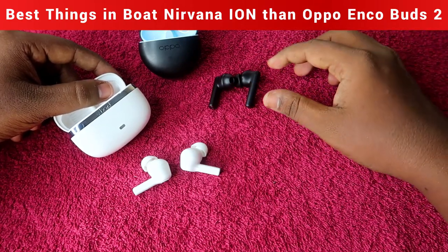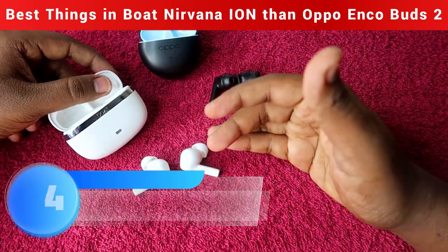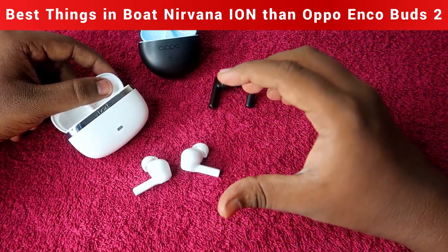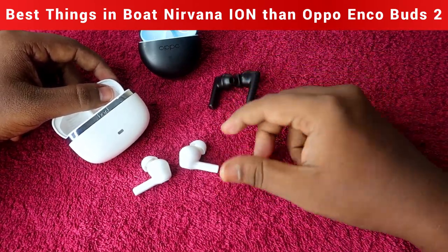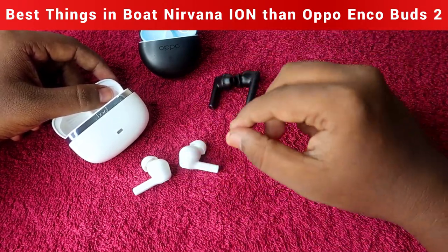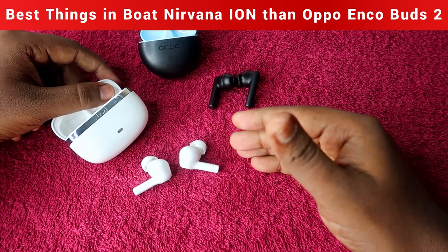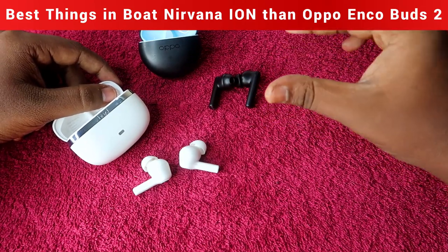The next advantage is calling experience. The Boat Nirvana Ion provides a better calling experience than the Oppo Enco Buds 2. After testing and hearing recordings of both, the Boat Nirvana Ion has better clarity while speaking on calls. In both earbuds, background noise is audible during outdoor or traffic conditions, but compared to the Oppo Enco Buds 2, background noise is slightly less in the Boat Nirvana Ion.